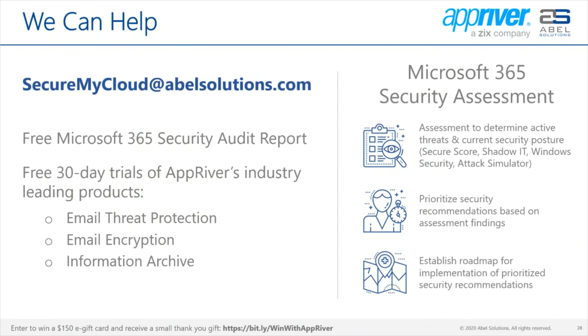As an attendee of this webinar, we're offering a 30-day trial for the following AppRiver products: email protection, email encryption, and information archive. Additionally, we can perform a free Microsoft 365 security audit of your production tenant as Paul discussed. Reach out to us at secureMyCloud@ablesolutions.com to request your free trials and audit. Able Solutions also offers a Microsoft 365 security assessment that takes a deeper dive into determining active threats and your current Microsoft 365 security posture.